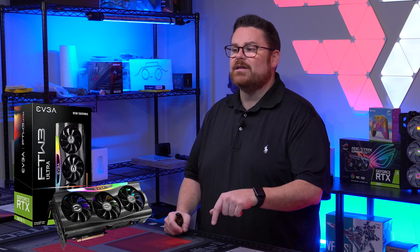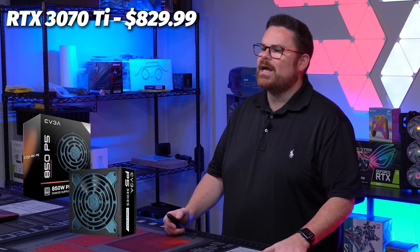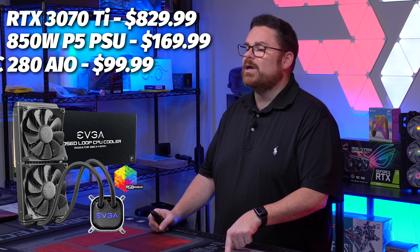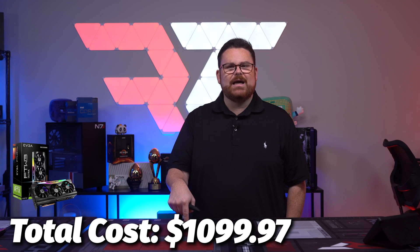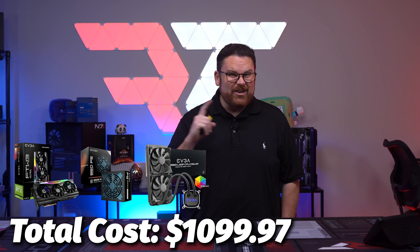When we found a 3070 Ti on the GPU list, we got it for $829.99. For the rest of the bundle, we chose an 850 P5 Platinum PSU for $169.99, when the MSRP was actually $199.99. We also grabbed the CLC 280mm AIO for $99.99, when the MSRP for that was $139.99. The checkout process was normal and a breeze. All up, we paid a total of $1,099.97 for a 3070 Ti, a solid PSU, and a 280mm AIO — and we saved $70 off MSRP.